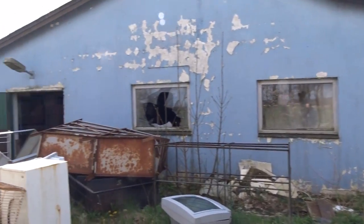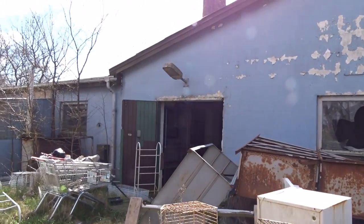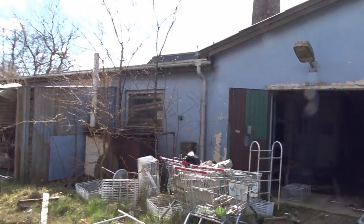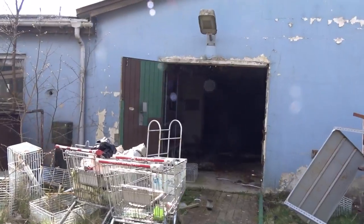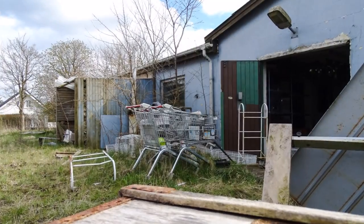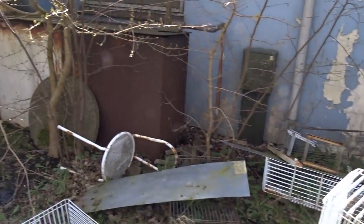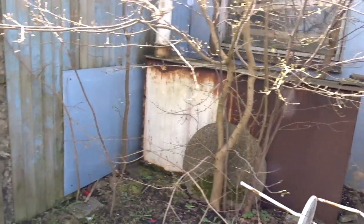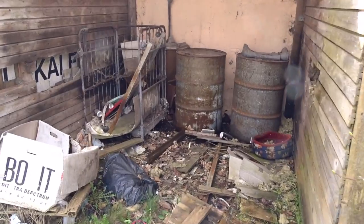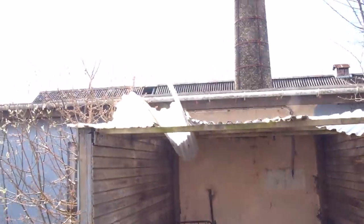Alright guys, today I'm going to explore this abandoned animal shop and dry cleaning shop. It has been two companies in one, and it's both abandoned now. It's pretty messy right here, but I'll start on the roof first, so let's go there first.